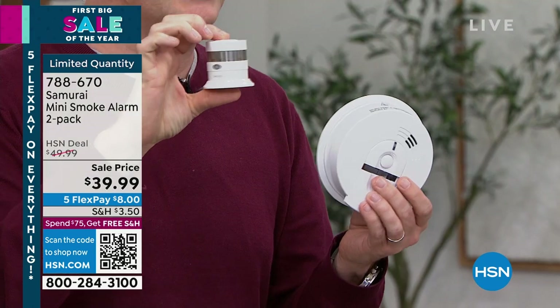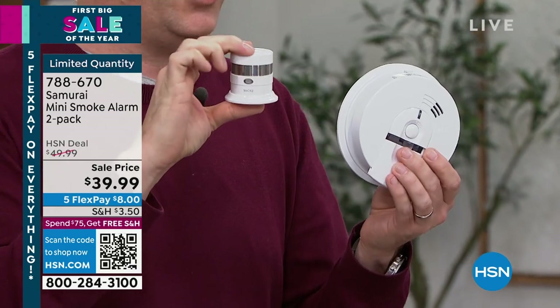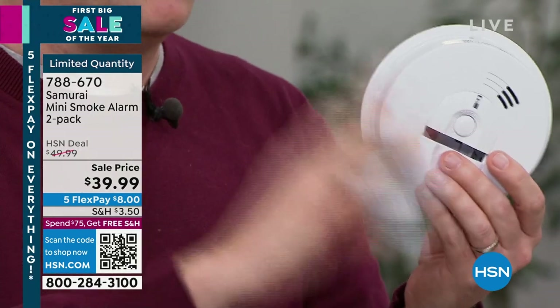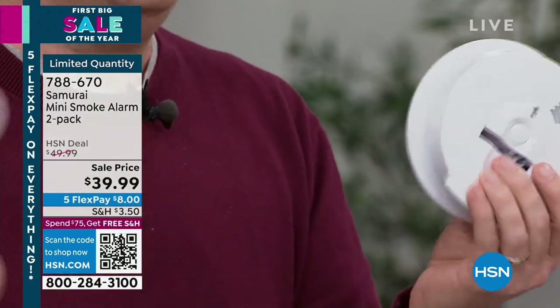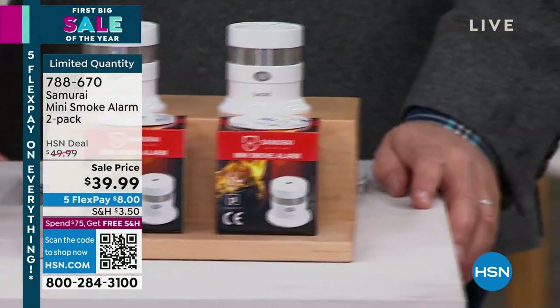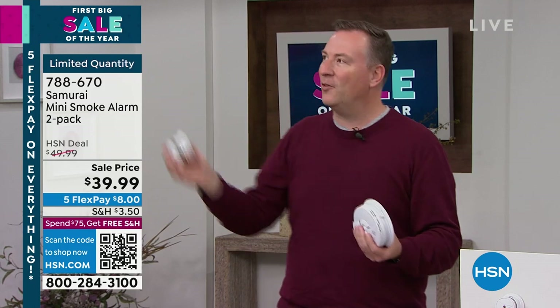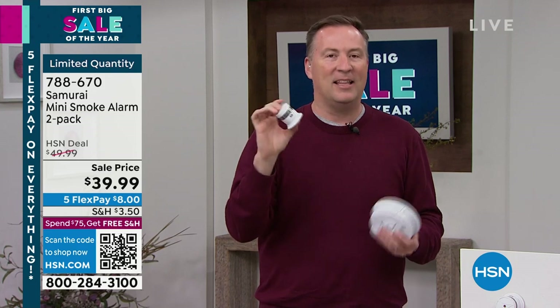Have you ever taken a hot shower and the old detector goes off, so you blow a towel at it? With this one, it knows the difference between a hot shower and a real fire coming from your stove. When you hear that alarm go off, you know it is a true alarm — not just 'the alarm's acting funny today.' It is detecting things in the air that could harm you and your family.